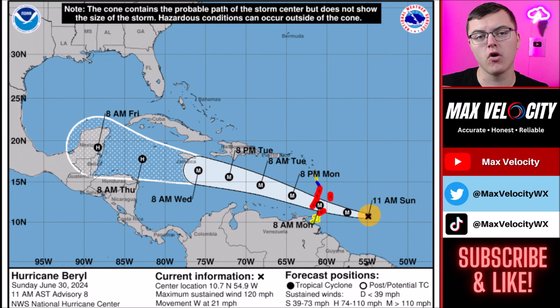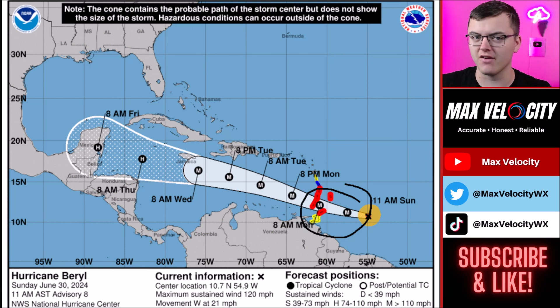Hurricane Beryl has become a Category 4 hurricane. It currently shows 120 miles per hour, but as of 11:35 Eastern Time — about an hour ago — it was upgraded to Category 4 according to aircraft hurricane hunters observing winds around 130 miles per hour. Over the next 24 hours, it will be making an approach to areas in the Lesser Antilles, and unfortunately a ton of rain, significant storm surge, and very high hurricane force winds are all in the forecast.